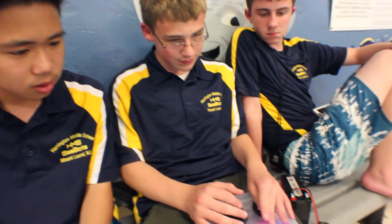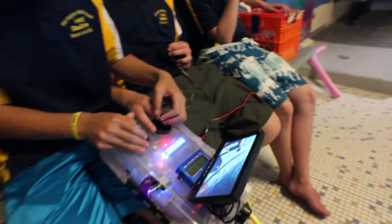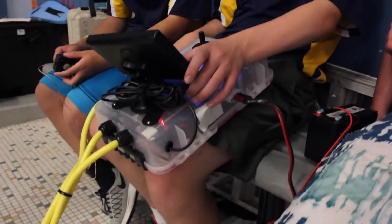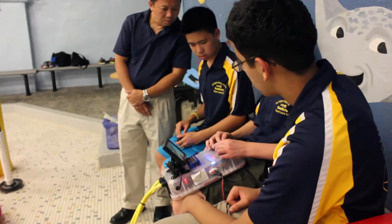My name is Ahmed and I'm part of the HMSCBOTS. I started off not knowing anything about robotics and electronics. As I've gone through it over the months, it's increased my knowledge drastically on waterproofing and electricity concepts. And now it's led me toward an engineering path.